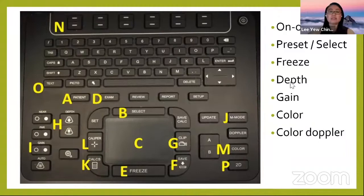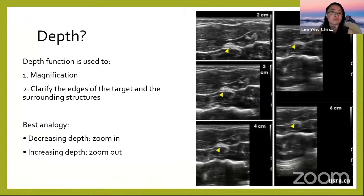Other important buttons include the depth button and the gain button. The depth button is essentially for zooming in or out. If you decrease the depth, you zoom in and the image gets bigger. If you increase the depth, you zoom out and see more surrounding structures. The depth marking on the side tells you how many centimeters you are from the surface, which is also important when deciding how much to angulate your needle.